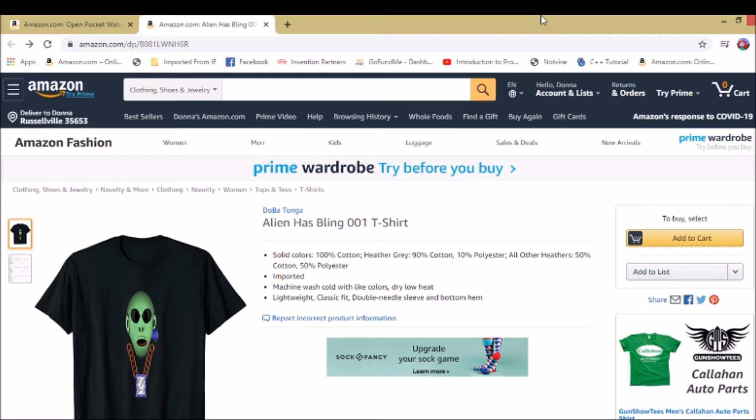As you saw in the beginning of the video, I actually bought my shirt from Amazon a few weeks ago just to see how it looked — the alien bling t-shirt. I bought a 2XL so it would be pretty large. I had already ordered another shirt about pocket watches and liked how it looked, so I thought I'd order my alien design and see how it turns out.